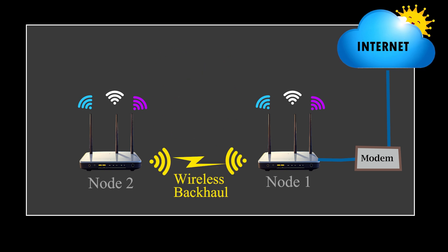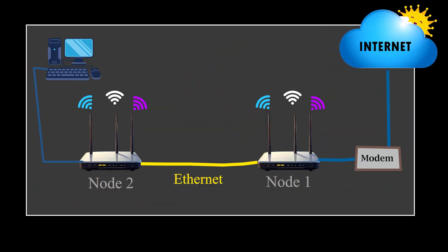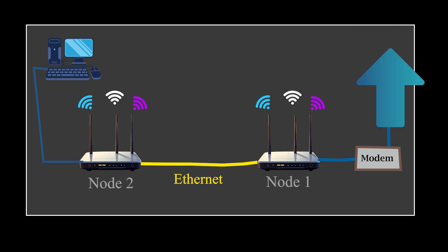The fourth mistake is skipping a wired connection where it matters. If you're using mesh routers, whenever possible, connect the nodes with an Ethernet cable — this way they don't have to share bandwidth over Wi-Fi and your speeds stay much higher. Even just wiring your gaming console or desktop computer directly to the router can make a huge difference in performance and stability. If you want more details on that, check out my video where I talk about 5 things I do to improve my mesh network.